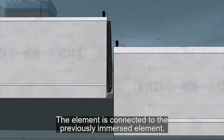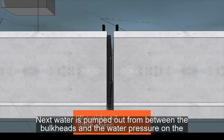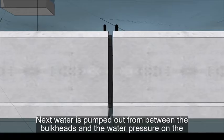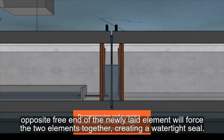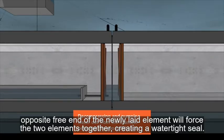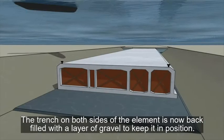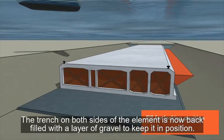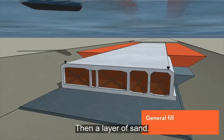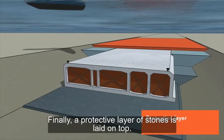The new tunnel element is connected to the prior element. Next, water is pumped out between the bulkheads and the water pressure on the opposite, free end of the element forces the elements closer together, creating a watertight seal. The trench on both sides of the element is then backfilled with a layer of gravel to keep it in position, then a layer of sand, and finally a protective layer of stones is laid on top.